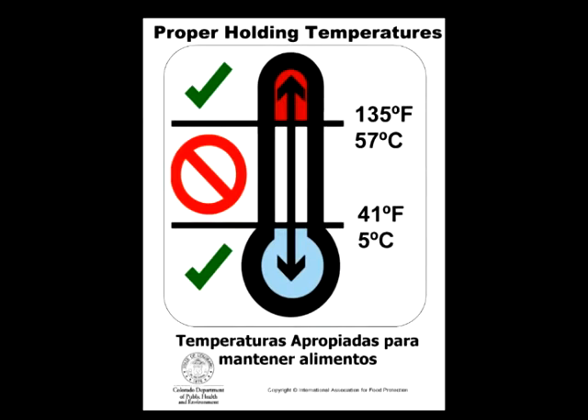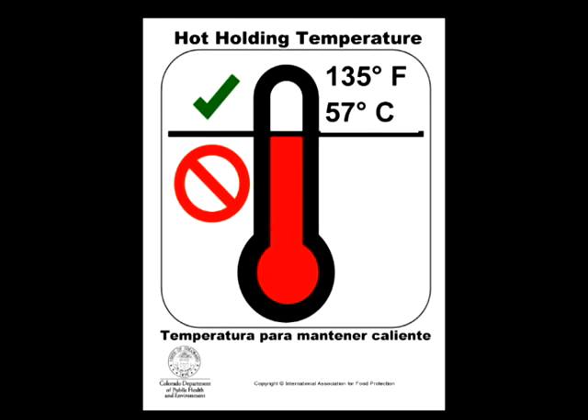Now that we've covered cold holding temperatures and procedures, it's time to move on to hot holding. Just like keeping foods at 41 degrees Fahrenheit or colder keeps bacteria from multiplying, keeping foods at 135 degrees Fahrenheit or hotter also prevents bacteria growth. While it's true that keeping hot foods hot tends to be easier and less prone to problems than keeping foods cold, there are a number of things you must keep in mind.